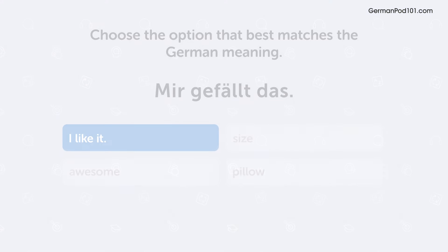I like it! Great job on completing the quiz! If you didn't get 100%, don't worry, just check out the previous video again to review the expressions we covered.